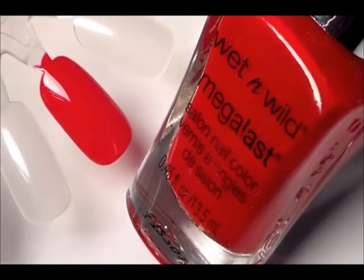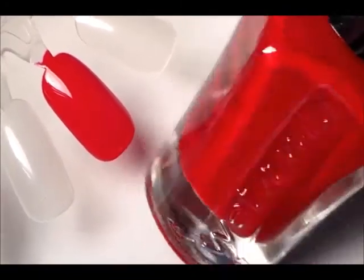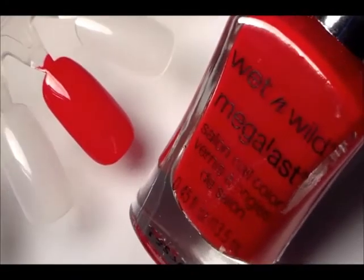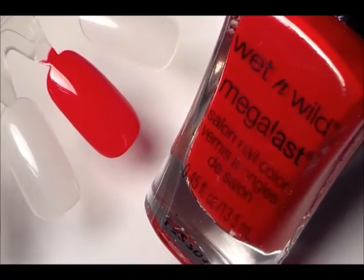I love those big brushes. So here's our polish of the week: Wet and Wild Megalast, and the color is 'I Red a Good Book.' Thank you for watching, stay tuned for more polishes of the week — have a good day, bye!